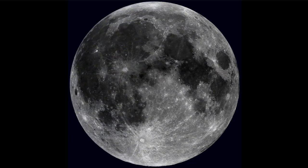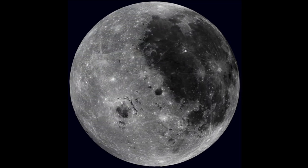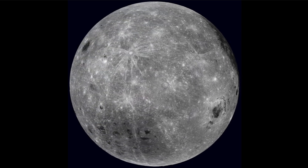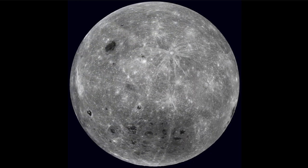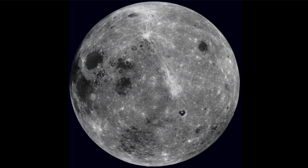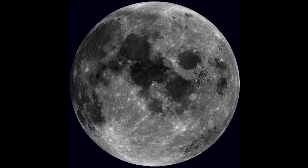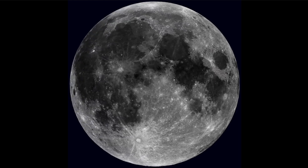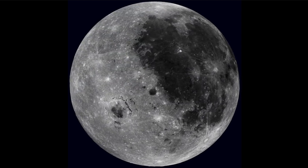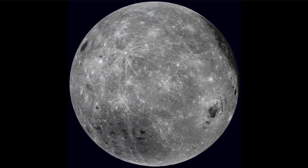The near side is all we've known about for most of recorded history, and that is because the moon is tidally locked to Earth — it keeps one side always facing Earth and the other side always facing away. It wasn't until the late 1950s when the first spacecraft from the Soviet Union flew around the moon and sent back the first image of that far side that we had a chance to see what it looked like.